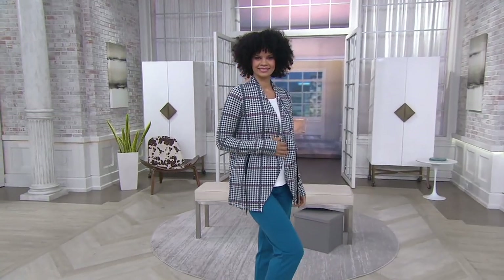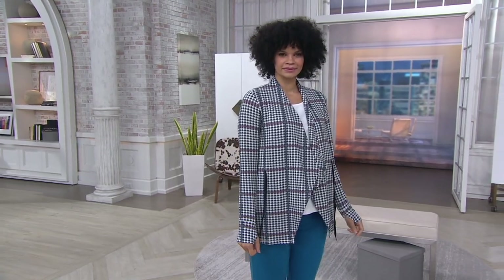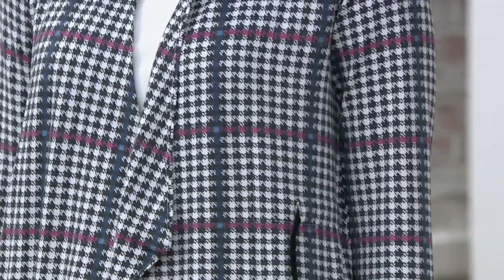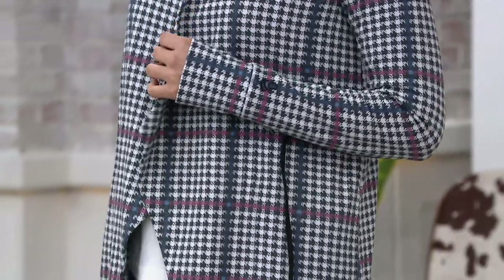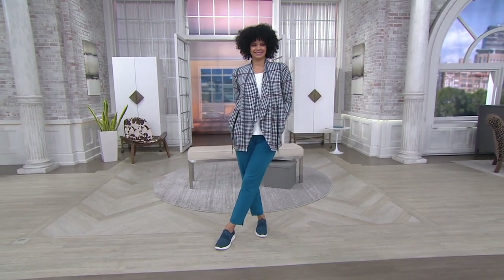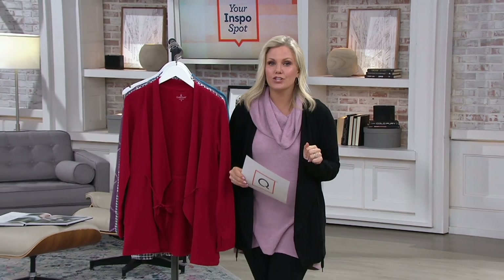The Cascade Front Wrap — it is brand new today and it is our big deal. This is your first look at it and it is exclusive to us here at QVC. Our QVC price will be $42.50, but as our QVC2 big deal it's $34.98 — three monthly easy payments of $11.66, unless you use your QCard, then it's five monthly easy payments of $7.00.